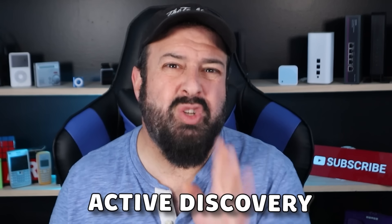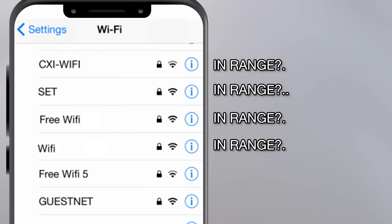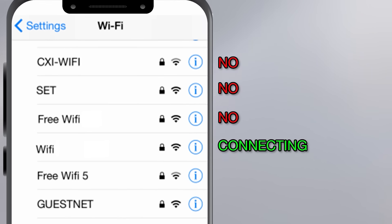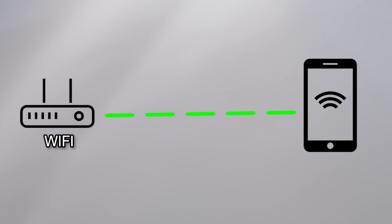With Active Discovery, your phone is doing something worse. It is constantly broadcasting the entire list that you have saved on your phone to see if any of those Wi-Fi networks are within range. If an access point or router is within range and it's on the list, it will basically say, 'Hey phone, I hear you've been looking for me. You find me, let's connect.' And your phone basically makes that connection.